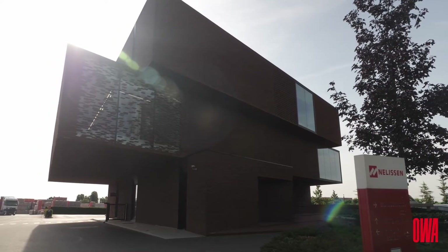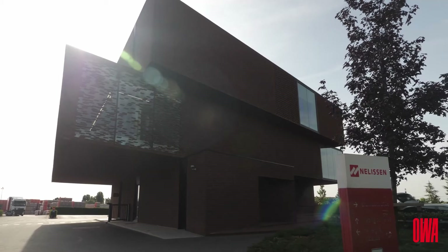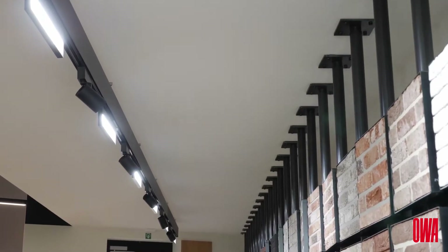High-quality architecture revolves around the smallest details — colors, structures, formats, proportions. Every piece has to fall into place and has to be right.